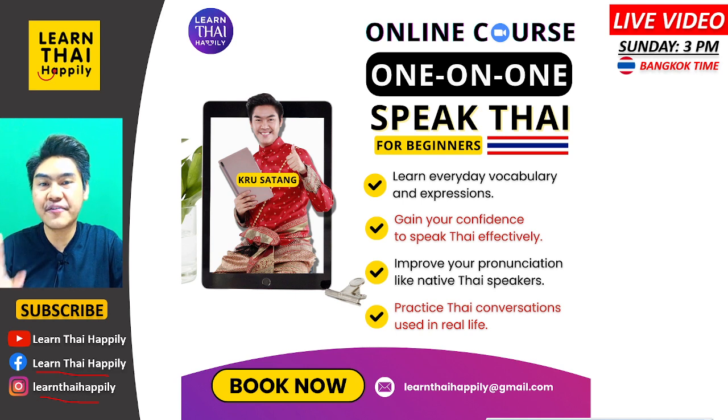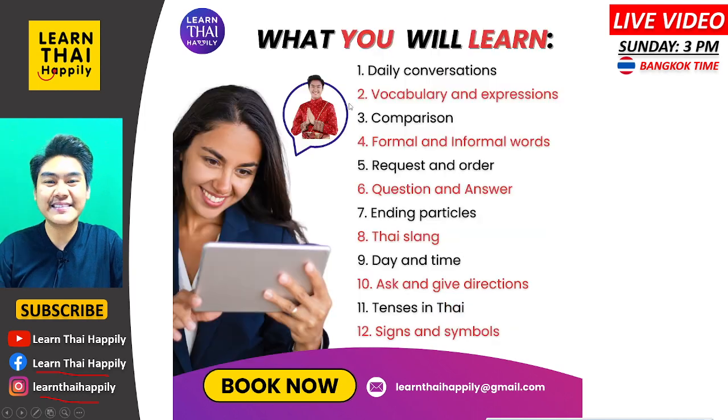You will learn how to build your confidence to speak Thai and not be afraid of making mistakes. I will teach you how to improve your pronunciation like native Thai speakers — many foreigners have problems with Thai tones, but this course can help. You can also practice Thai conversation with me using language from real everyday life, so you understand Thai native speakers better.